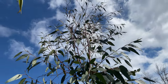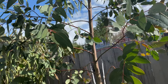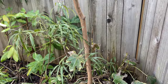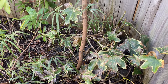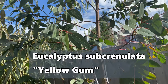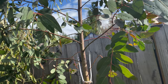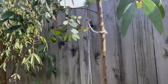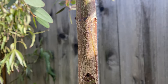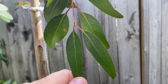Here is eucalyptus number two — another seed-grown one, grown the same year as that Black Sally. This is a Yellow Gum, or Eucalyptus subcrenulata, and this one is known for its bark — it peels a bright yellow color. My tree is a little small and hasn't started peeling yet, but it's very close to the age where it will start. This one is known for its apple-green leaves.